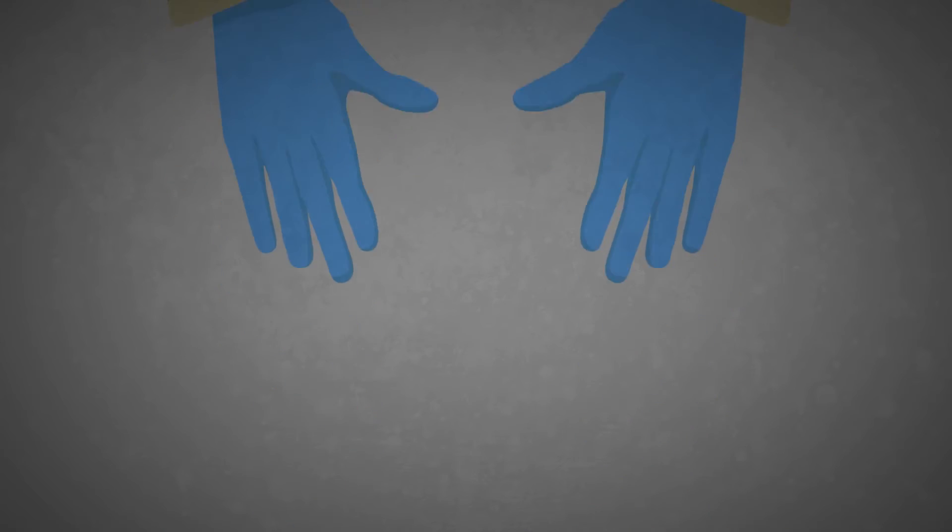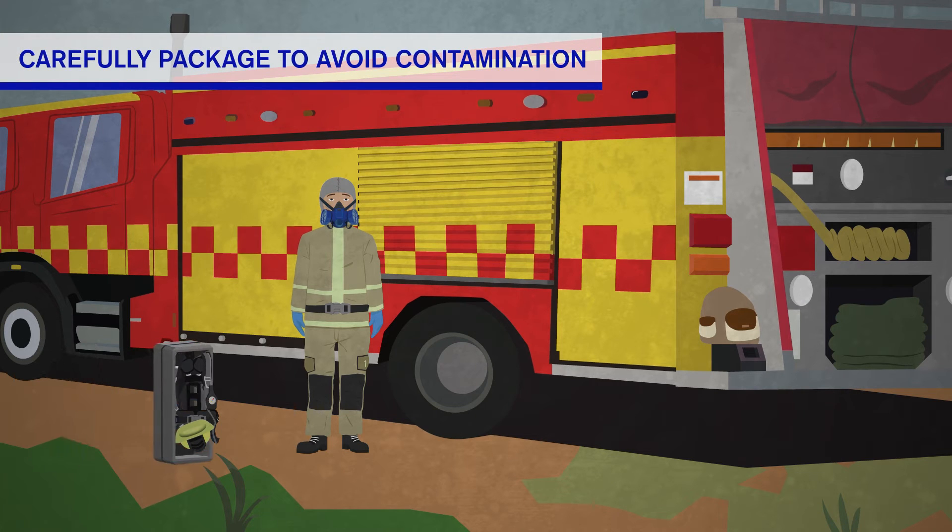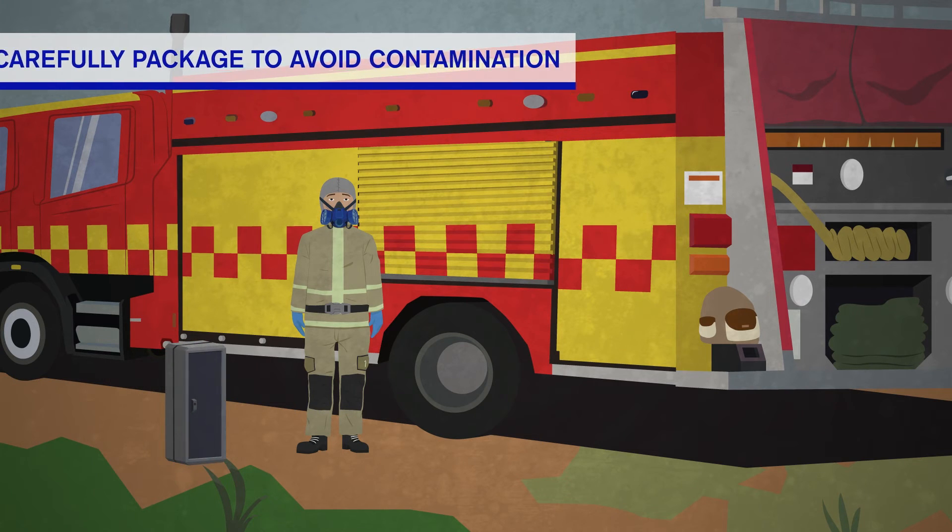Package your gear in a gas-tight bag to avoid any release inside the truck. To avoid damage, store the SCBA in a box, placing the bag and box in the truck.